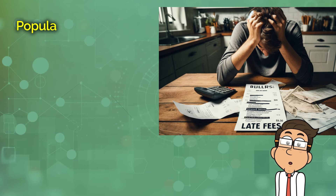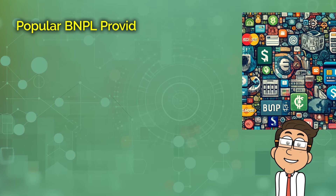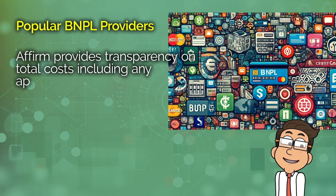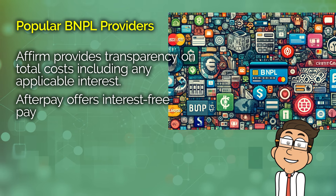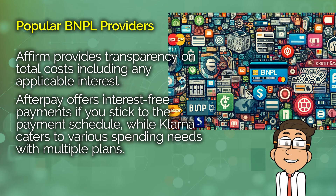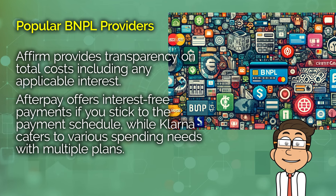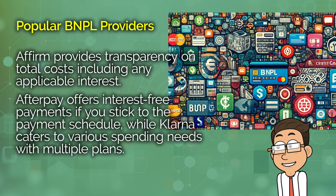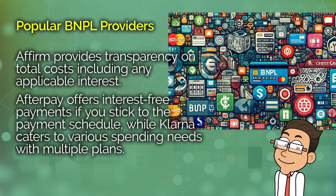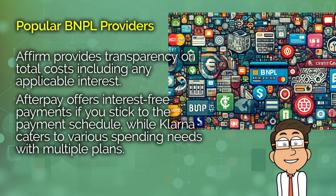Let's talk about a few popular BNPL providers. Affirm offers a transparent approach where you can see upfront how much you'll pay over time, including any interest if applicable. Another provider, Afterpay, allows consumers to make four interest-free payments due every two weeks — if you stick to the schedule, it's a free service. And Klarna offers several plans, including immediate payment, installments, or longer financing options, catering to different needs and spending habits.